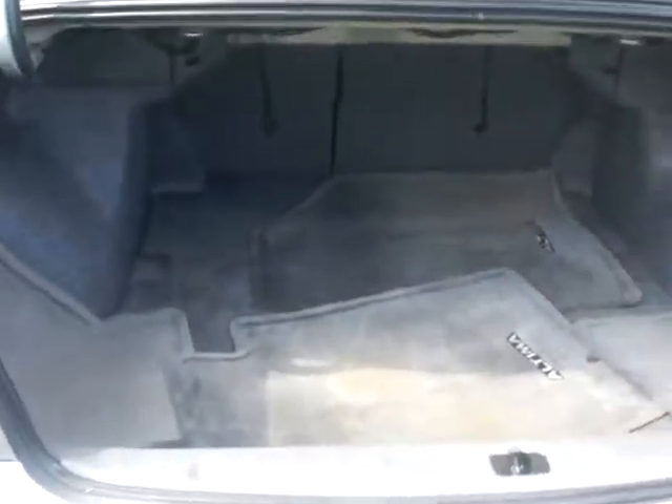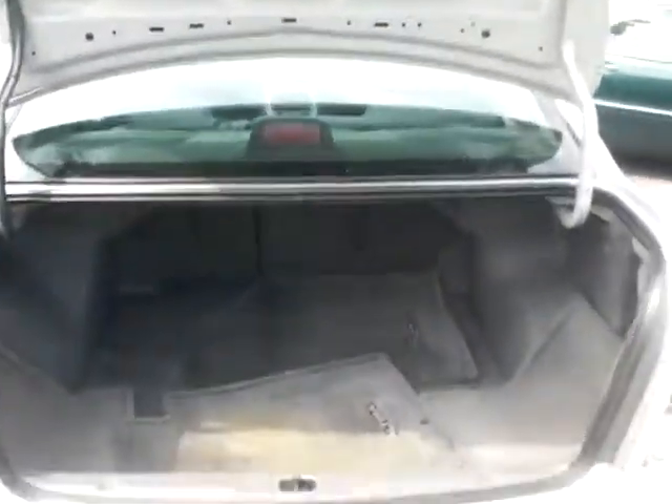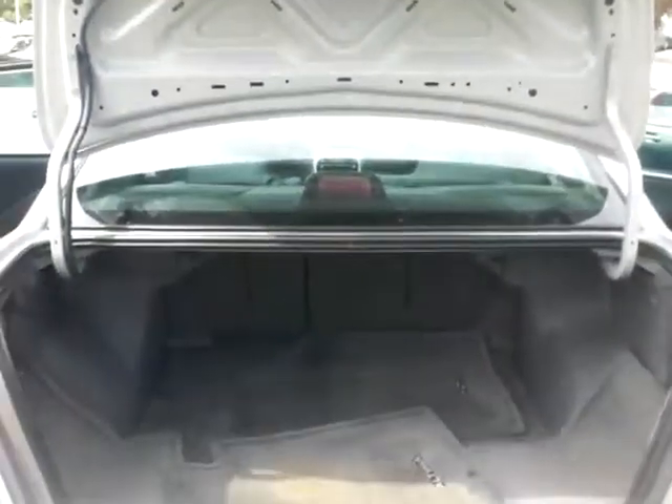Inside the trunk, a lot of room. The seats fold down 60-40 split as well. Give me a call if you have any questions: 651-457-5757. It's Brian Luther at Nissan Kia. Thank you.